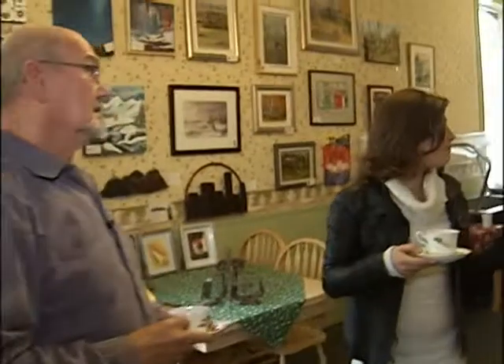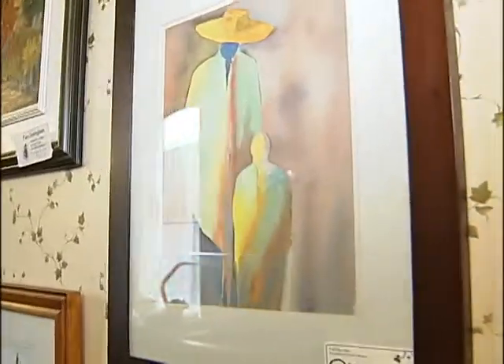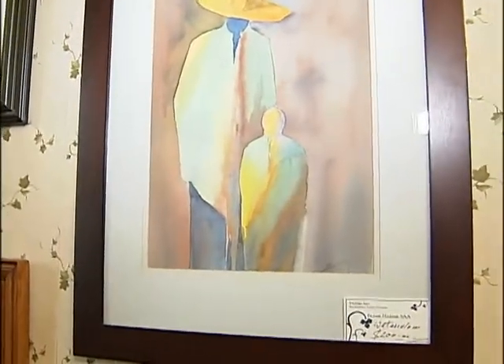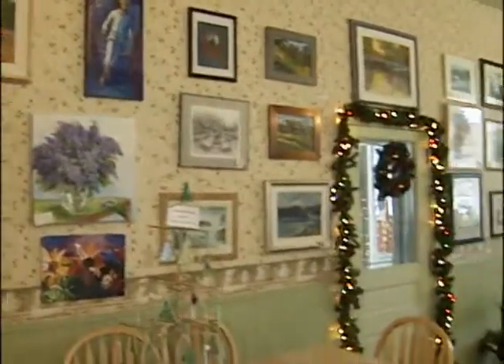When you're working with watercolour, like the first one that we looked at, you look at books on watercolour and they'll tell you there are certain things — don't do this because you'll get back runs. Well, back runs I've actually used to produce the shapes that I want.